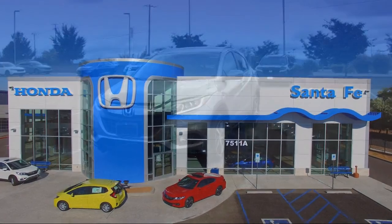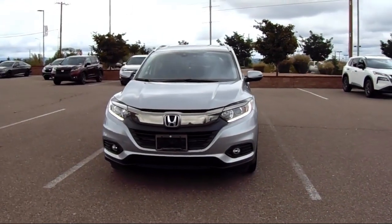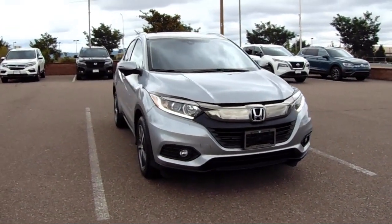It comes equipped with roof rack, heated front seats, rear view camera, keyless entry, Apple CarPlay and Android Auto, and Sirius XM satellite radio.